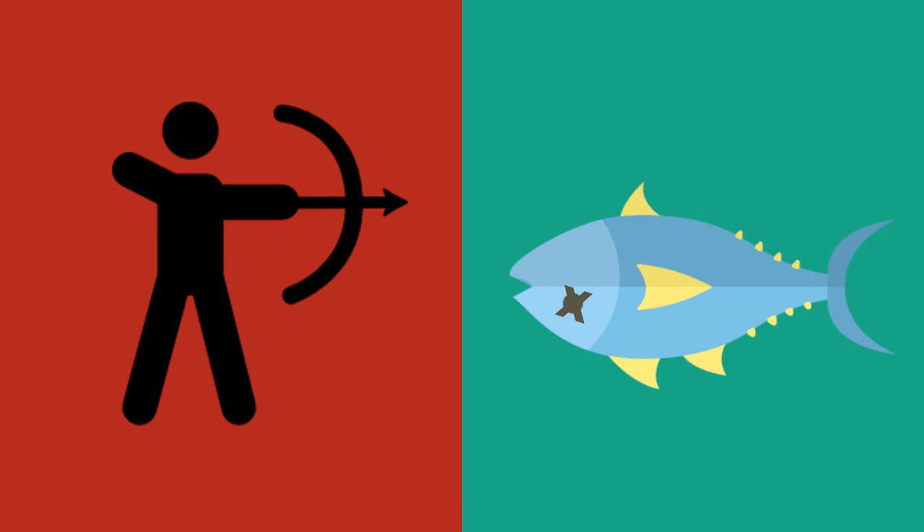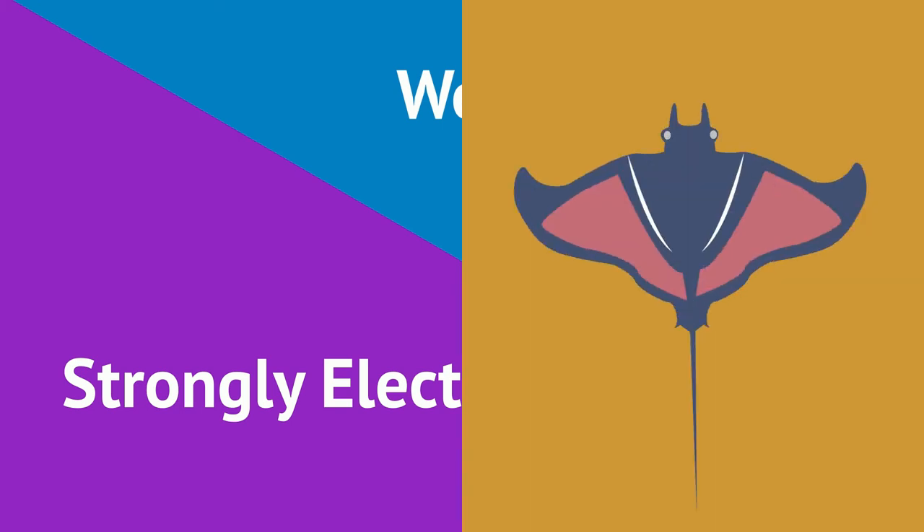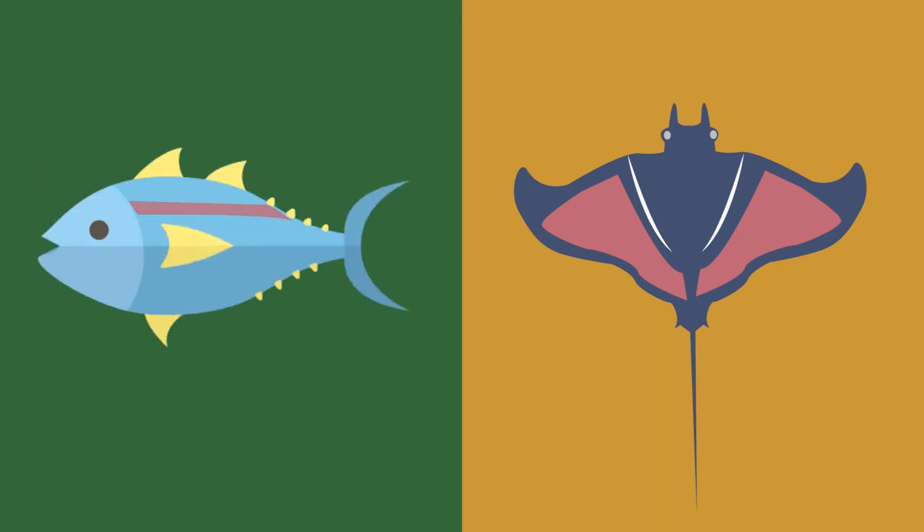There is a big difference between the weakly electric fish and strongly electric fish, and that being their electrical organ. The strongly electric fish have an electrical organ that covers large parts of their body, while the weakly electric fish have electric organs in only certain regions of their body.